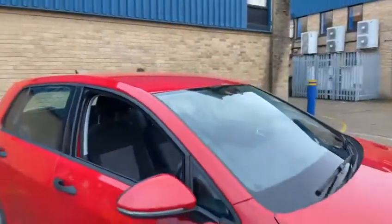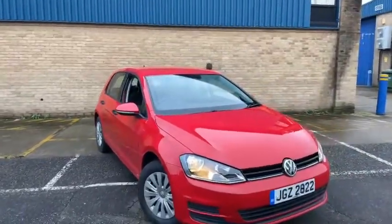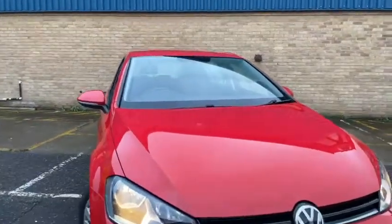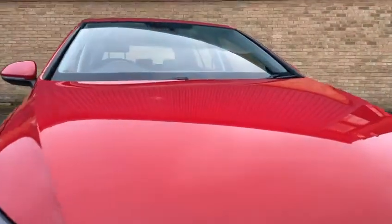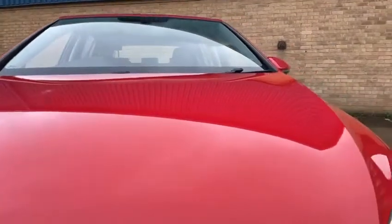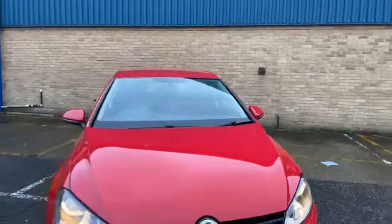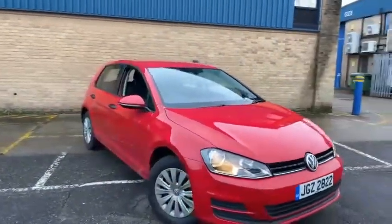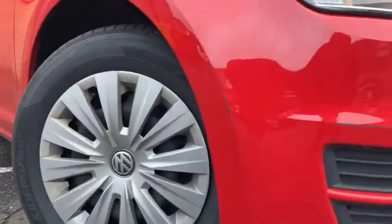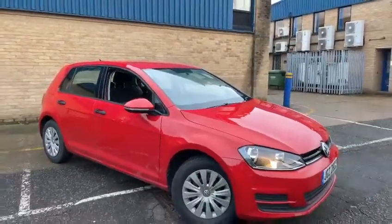For a car that's done 60,000 miles there's always going to be some wear and tear on the bodywork, but this car is in pretty good condition. There are some stone chips on the front bonnet — you can see one there, there are a few there. There are also some small scrapes to the front bumper, but overall this car is in very good condition.